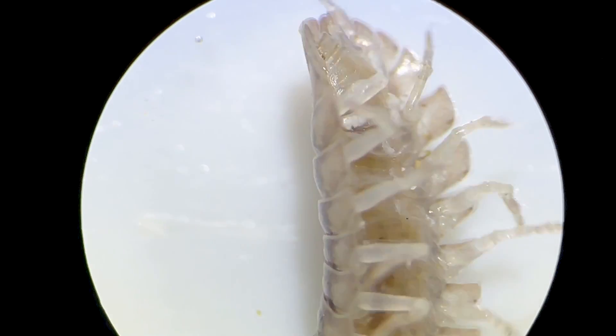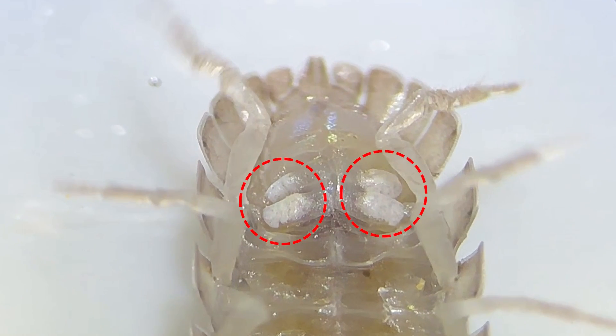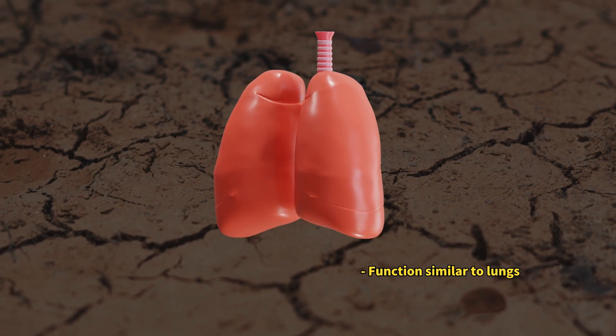If you flip a pill bug over and examine its abdomen, you'll notice a white spot. This is the pleopodal lung, a specialized respiratory organ that allows pill bugs to breathe in low-moisture environments. It's quite remarkable, isn't it?